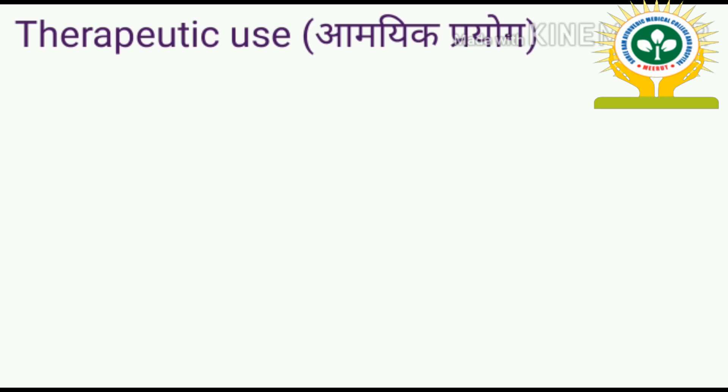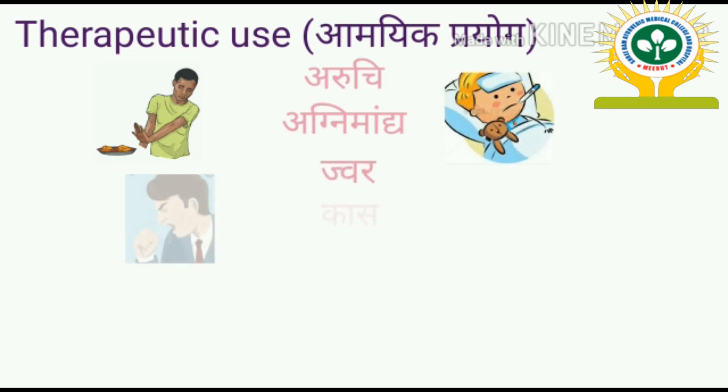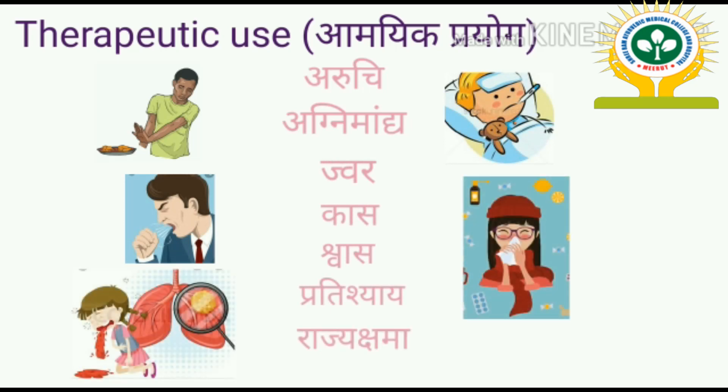Sitopaladi Churna is used in related disorders such as aruchi (anorexia) and agni mandya (digestive impairment). Since agni mandya leads to jwara (fever), it is also used in jwara, and in fever-related conditions like kasa (cough), shwasa (respiratory disorders), pratishyaya (rhinitis), and rajayakshma (tuberculosis). Thank you, have a nice day.